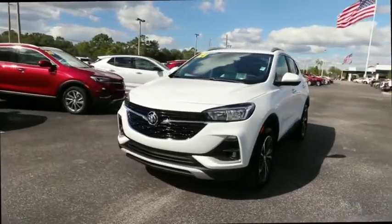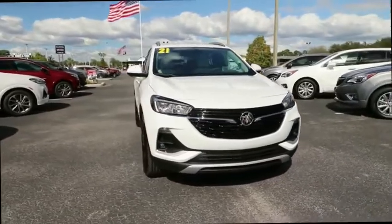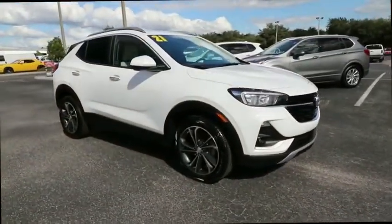We are pleased to show you the 2021 Buick Encore GX. The Buick Encore GX provides plenty of space and functionality with its compact SUV body.